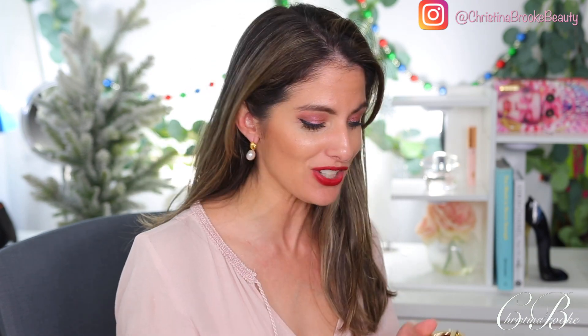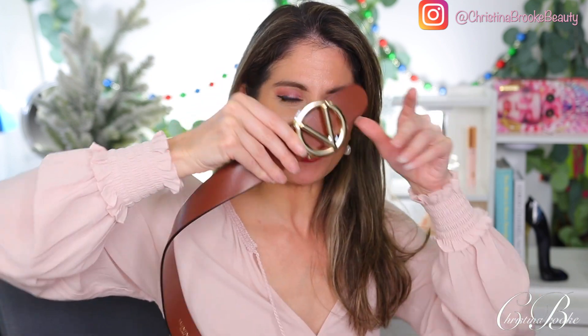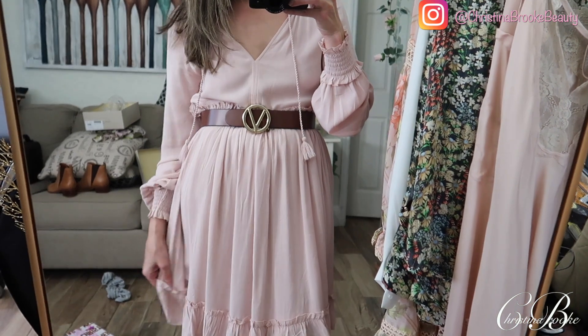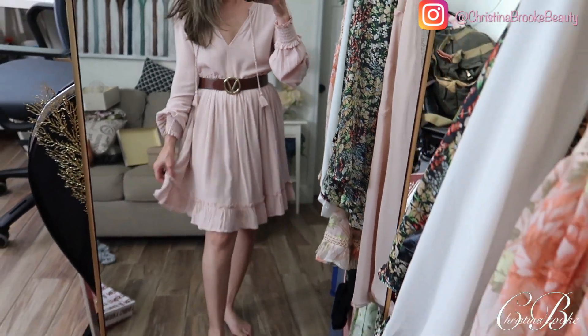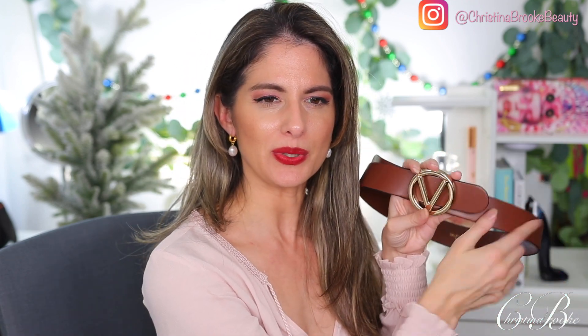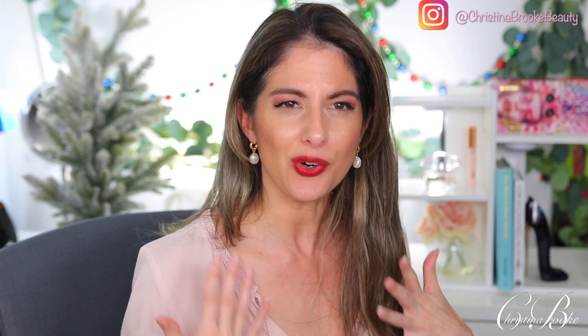My birthday was December 10th, so this next thing was a birthday gift. My mom got me a new Valentino belt — the classic one with the V logo in a nice pretty brown. I've always wanted one of these and Saks had them on sale. It seems like logo pieces are really in right now. I feel like the Valentino logo is noticeable but maybe not as in-your-face as Gucci. I love the brown and gold since I already wear so much gold jewelry.